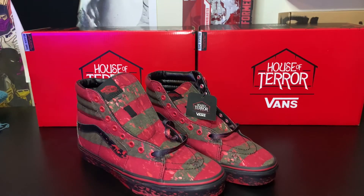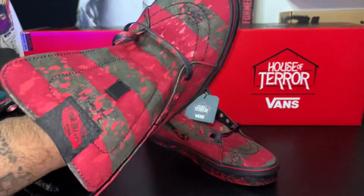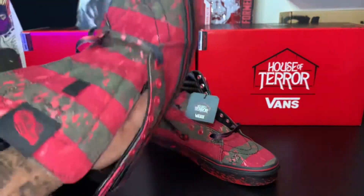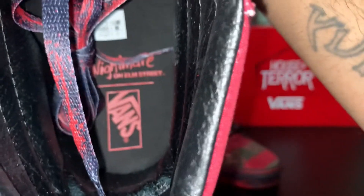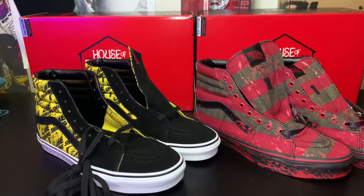You got blood splattered all over it, the iconic red and green color scheme from Freddy's jacket. On the inside you can see the Nightmare on Elm Street logo — pretty dope, not gonna lie.